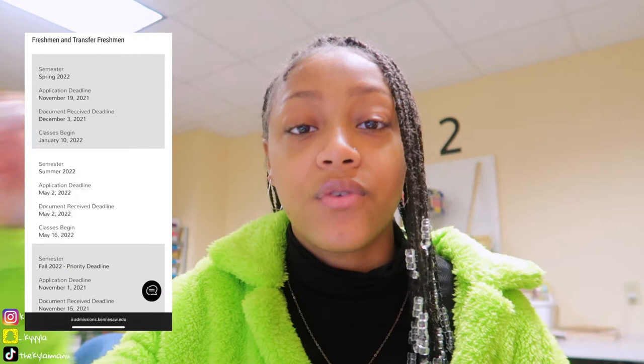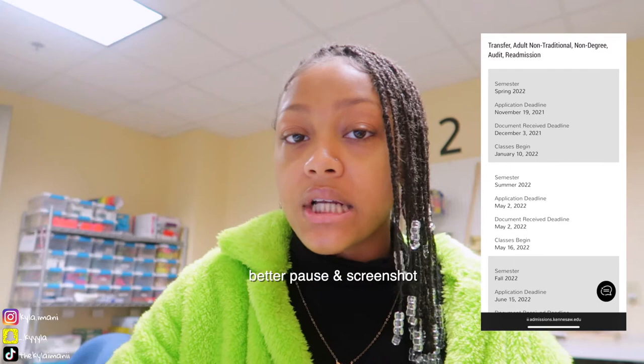Now I'm going to get into another important topic: deadlines. Deadlines are super important — make sure you stay on top of them and know the deadlines for admission. They have two different kinds: freshman and transfer freshman deadlines, and regular transfer deadlines. Since the year has already started, I can only go off of dates already set, but this can give you an idea of when you should apply for the following year.